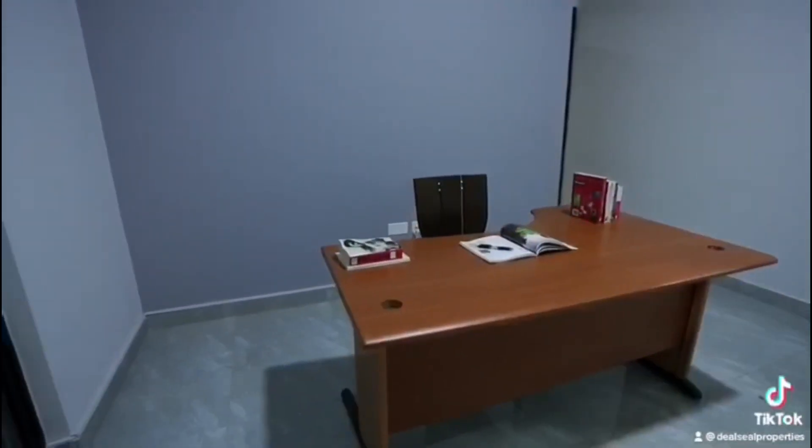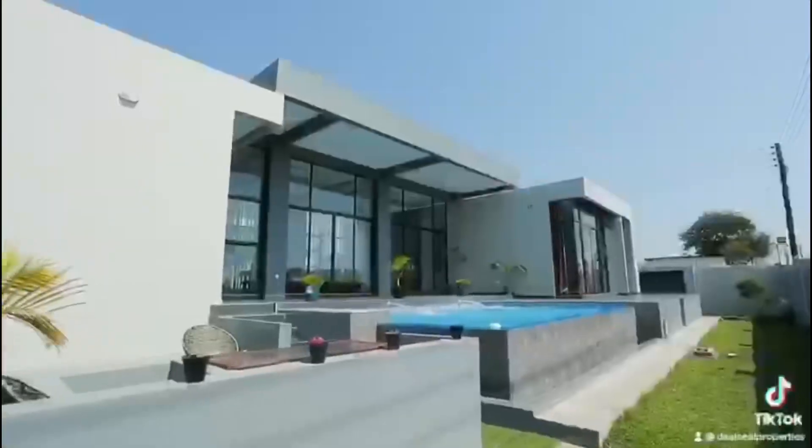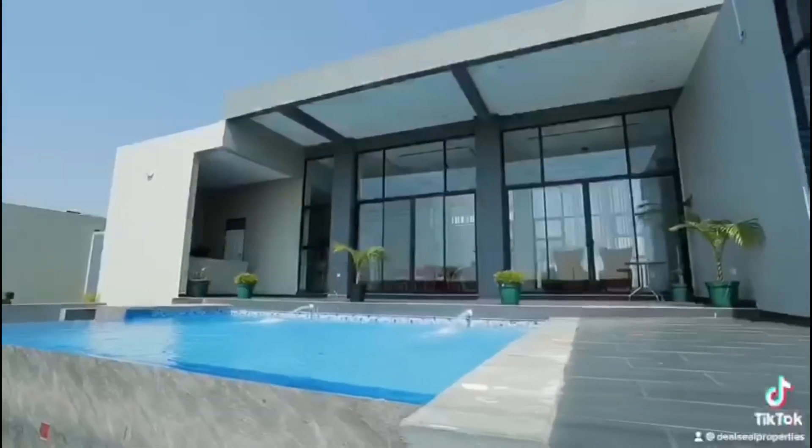Now that you've seen the house, if you are interested in purchasing it, make sure to contact us down below. Thank you.